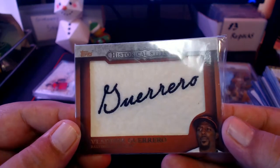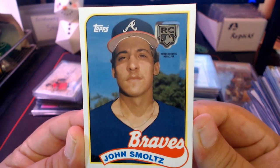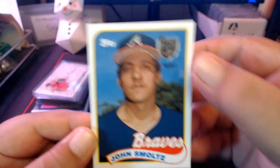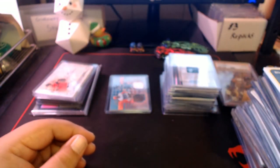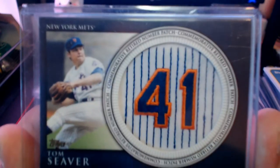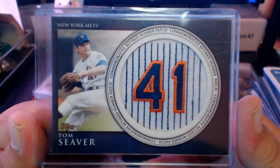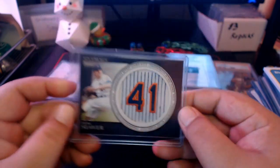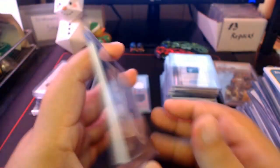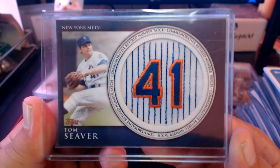A couple more cards — another Historical Stitches 'Vladdy Daddy,' and a John Smoltz rookie retrospective. The last card is Tom Seaver — a commemorative retired number patch, Tom Terrific, number 41. These were put in 2012 Topps blasters. Really love these manufactured relics from back then.